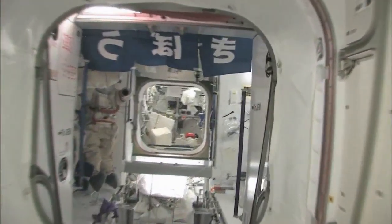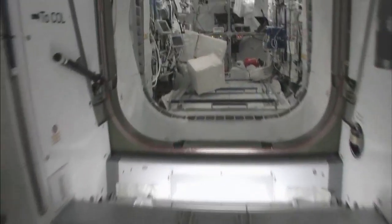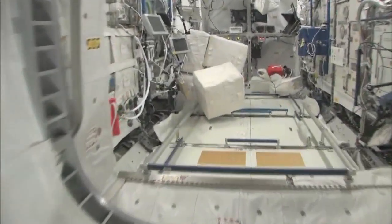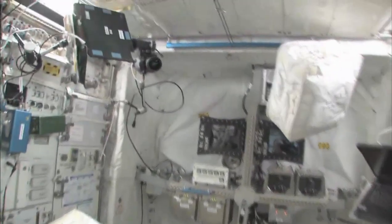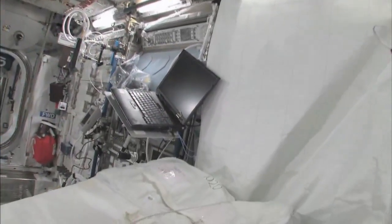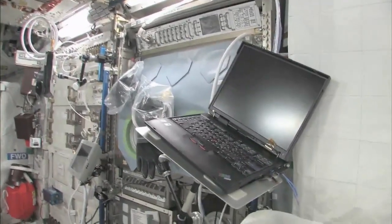So now fly with me — we're going to go to the Columbus module. Here we are in the Columbus module. You can see it's also spacious, but also cluttered, because it's a great place to store things or temporarily stow them. It's not going to be this way forever. We're going to have it nice and clean pretty soon.